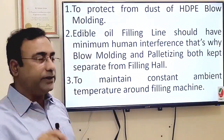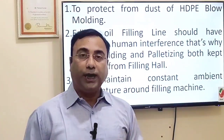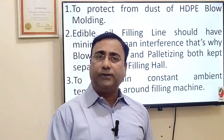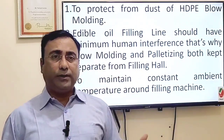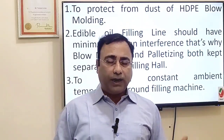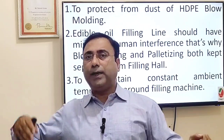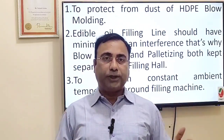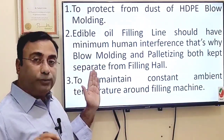To avoid that blowing and grinding dust, the filling lines are separated — this is the first reason. The second reason: the edible oil filling line should have minimum human touch or interference, because it is edible. To avoid crowding, the blow molding line and the palletizer are both kept separate from the filling hall, to minimize human interference.